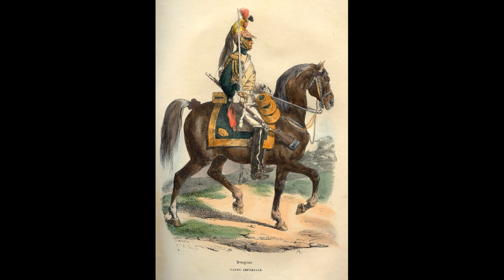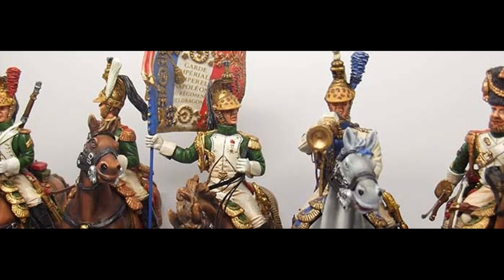Hello everybody and welcome back to the channel. Today we are returning to our series on Napoleon's Imperial Guard and this will be the penultimate video. At last we've got to the old guard, and I'm going to tease you for a little while longer and make you wait for the infantry. Today we're looking at the heavy cavalry of the guard, which was divided into three different regiments.